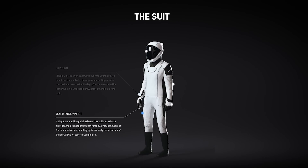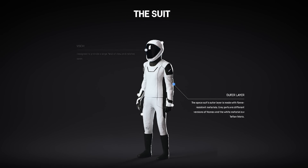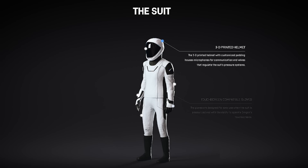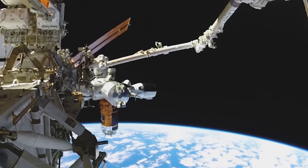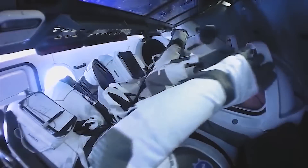The design of the SpaceX suit came first, and then Elon had enough faith in his technical crew that they would be able to reverse-engineer it into a fully functional IVA suit that would be approved by NASA. That's why every crew that has ever flown a Dragon capsule has looked like they are about to walk onto a movie set.